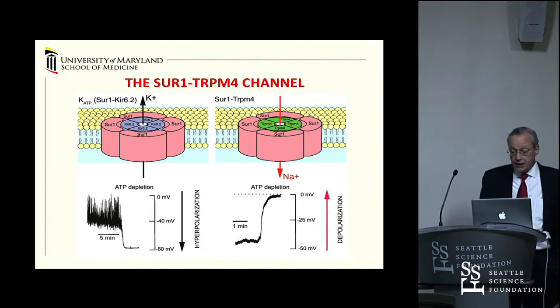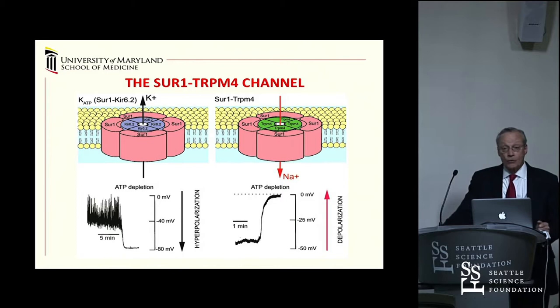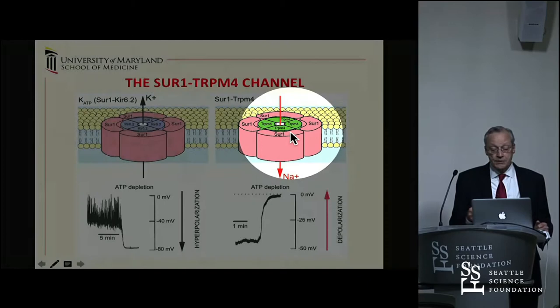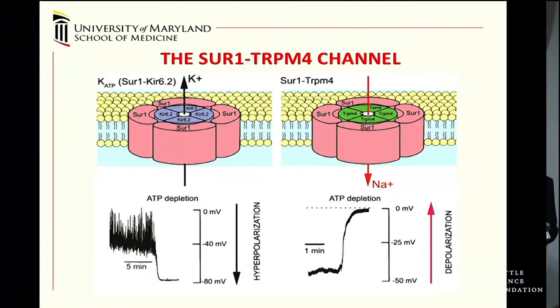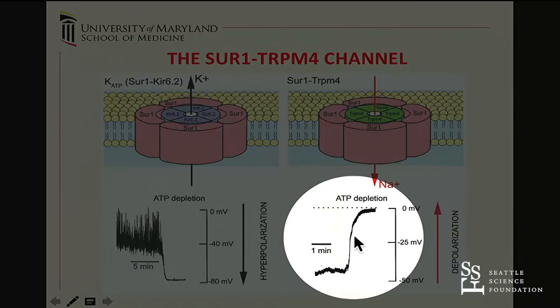The channel we discovered is SUR1-TRPM4. SUR1, sulfonylurea receptor 1, is exactly the same regulatory subunit as in the KATP channel. What's different is the pore-forming subunit, TRPM4. Instead of being potassium-selective, this channel allows sodium to enter the cell—causing cell depolarization, the opposite of hyperpolarization. Because the same regulatory subunit is shared, drugs like glyburide developed for adult-onset diabetes can now be used for CNS injury to treat brain swelling in stroke.